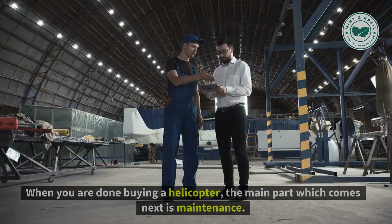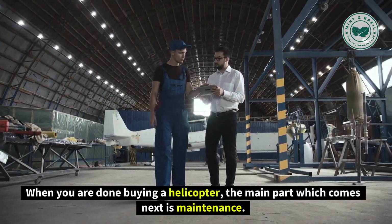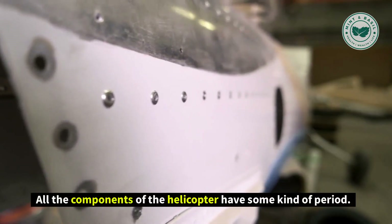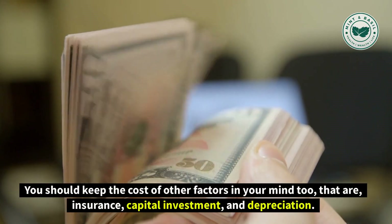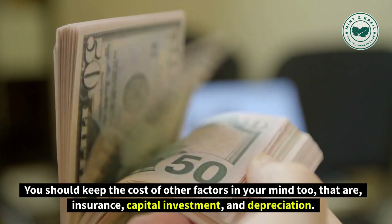Number 1: Keep your pocket big. When you are done buying a helicopter, the main part which comes next is maintenance. Maintenance of a helicopter is more expensive than buying one. All the components of the helicopter have some kind of lifespan, after which they need to be changed. You should also keep the cost of other factors in mind, such as insurance, capital investment, and depreciation.